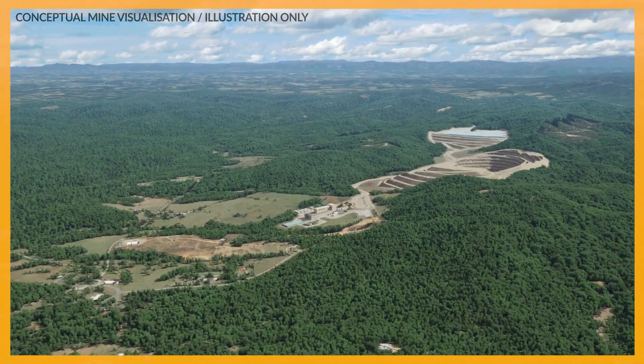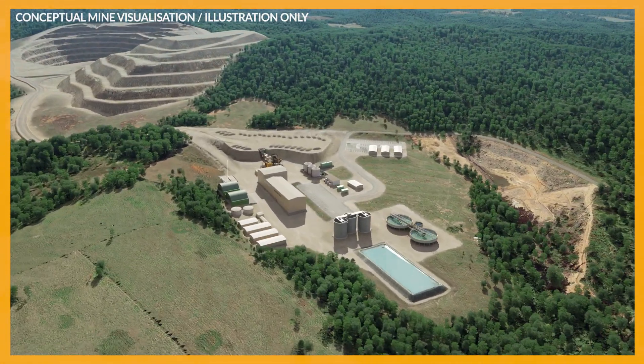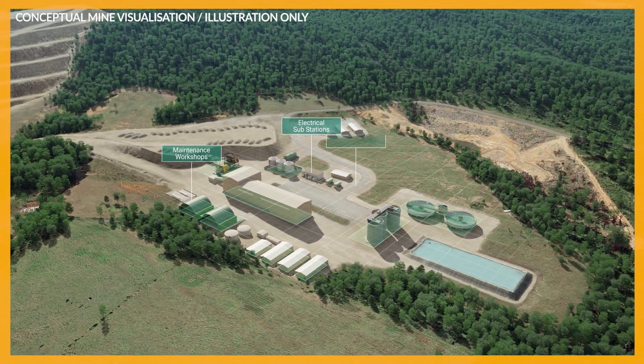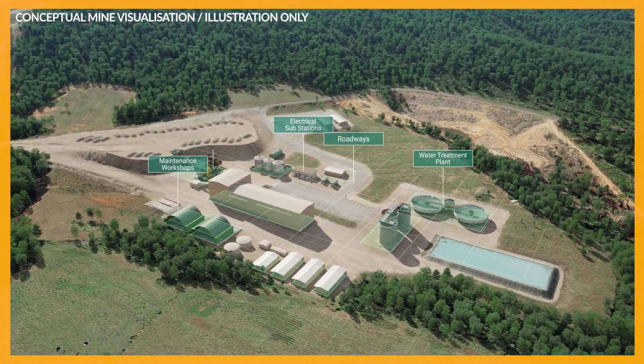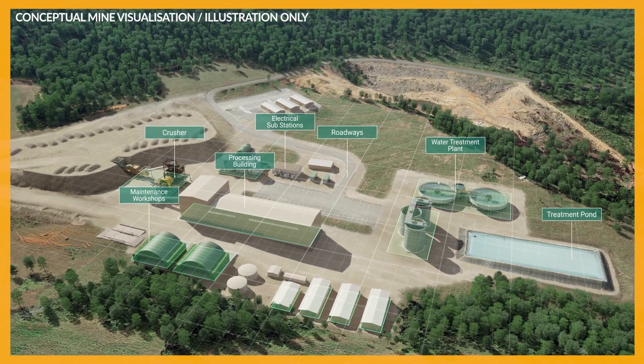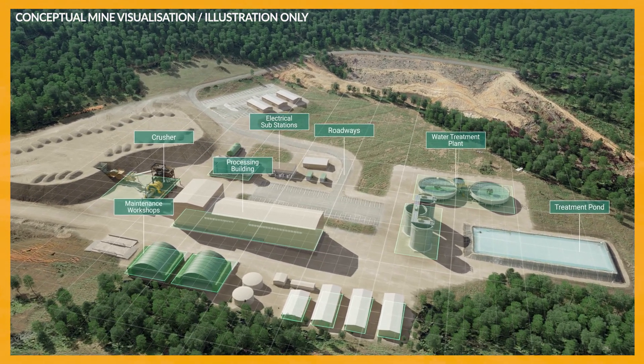The team must build all the facilities to support the mine, including maintenance workshops, electrical power stations, roadways, water treatment plants, crushing and processing buildings, and other infrastructure to support operation. It can take a few years to prepare the mine for operation.